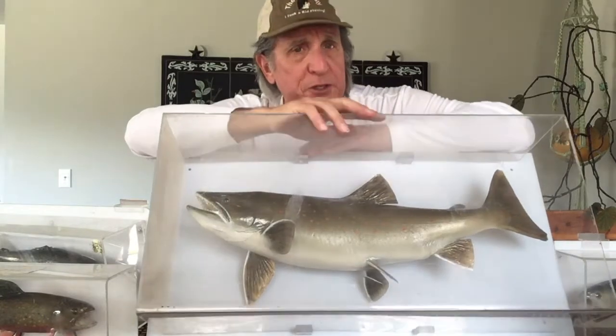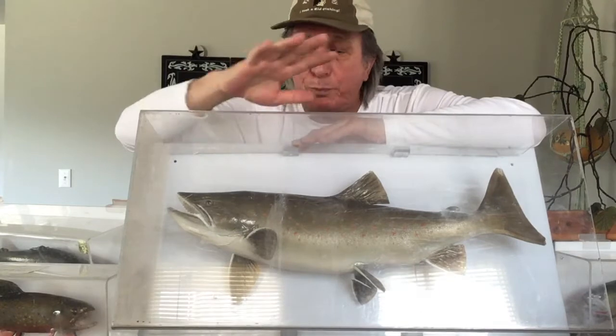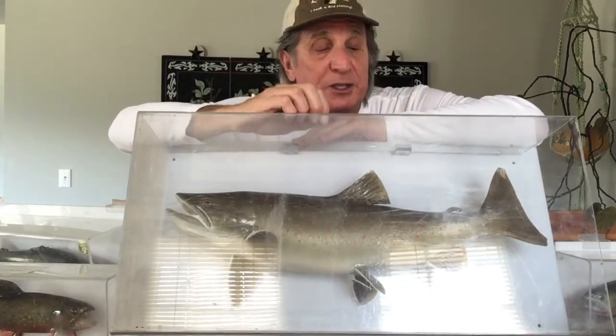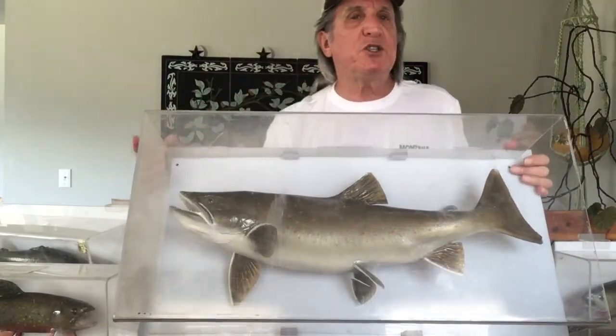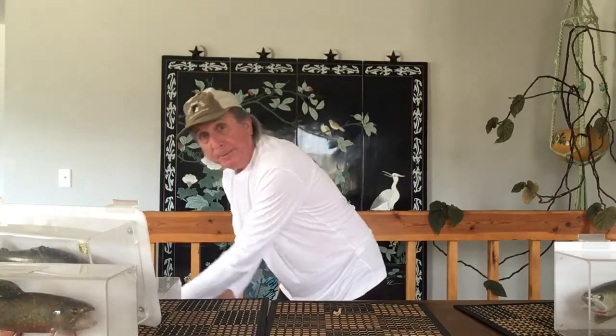Bull trout get very big and are now on the endangered species list, which is why you have to throw them back. We overfished them a little and they lost some habitat. They go up to small creeks to spawn, and cows would step on the eggs. So ranchers and the state are fencing off areas so cows can get water and fish can make their redds — that's the nest where they lay their eggs. They're coming back. You can keep them in some places in the state, but not around Missoula.